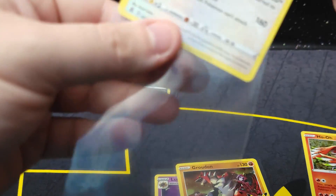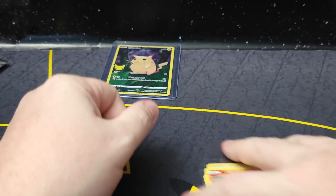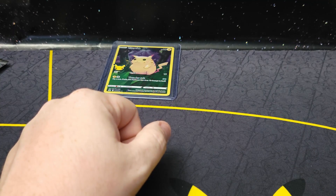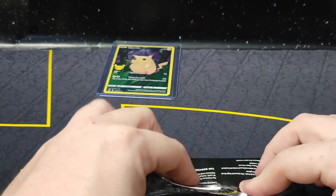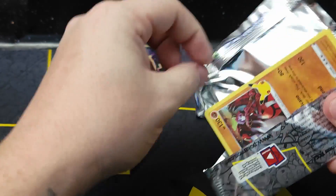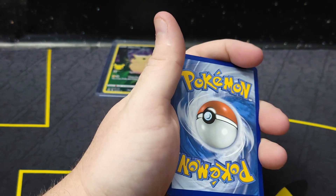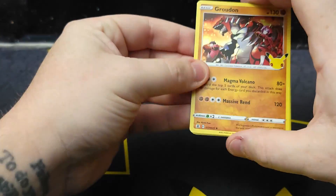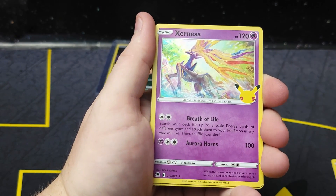Groudon and Kyogre are the two we've pulled definitely the most, then probably Ho-Oh and Lugia. The hit ratio is supposed to be 50%, and this is the fifth or sixth product I've opened and I have never once hit that 50% mark. I've never even hit 40%; I think that's the best I've had. Hopefully if these last two packs both have hits, we'll hit it today — but that'd be the first time.